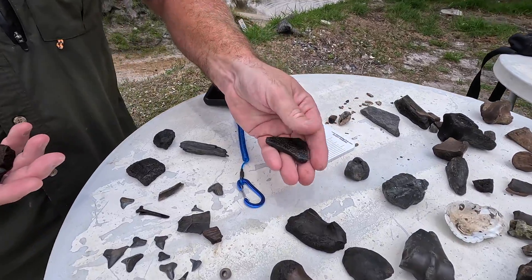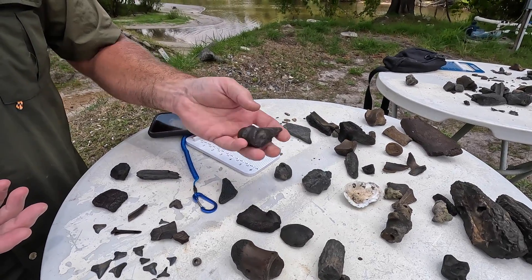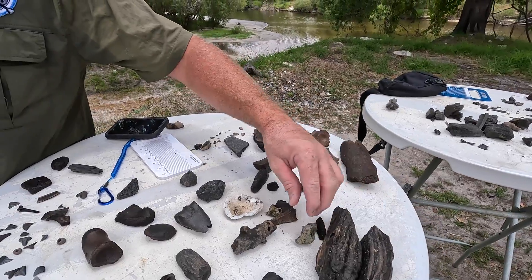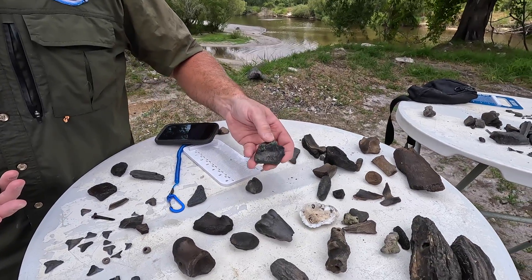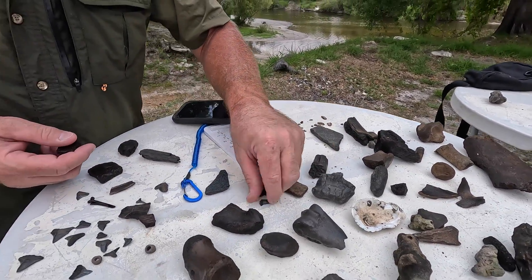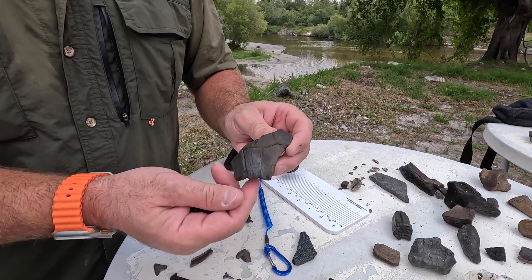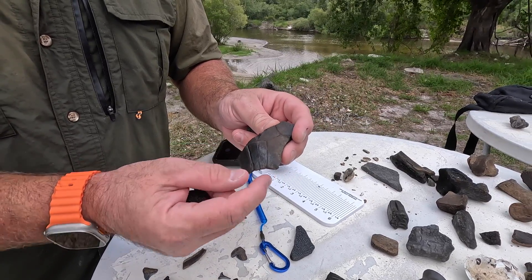We've got our soft-shell turtle. We've got one end of a cannon bone — I'm going to say maybe horse. Tortoise spur — very cool. We've got some antler, a couple pieces of antler. We've got our mammoth molars and some trace fossils here. This one I really wasn't sure about — it almost looks like an antler base, it's very thick. It's like a broken little heartbreaker of a mako. That little shard of tusk ivory. This is the nuchal scute of a tortoise — it looks like a butterfly. This is the very back portion of the turtle carapace where the tail pops out. Very cool.